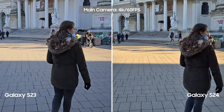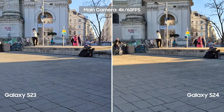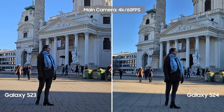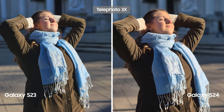Especially on three times optical zoom. We started our journey in Karlsplatz, a place built after St. Charles Borromeo, who helped black plague victims in Vienna. The first thing we noticed is that the stabilization on both phones is great. The colors on S24 were slightly more saturated and the white balance is slightly different.